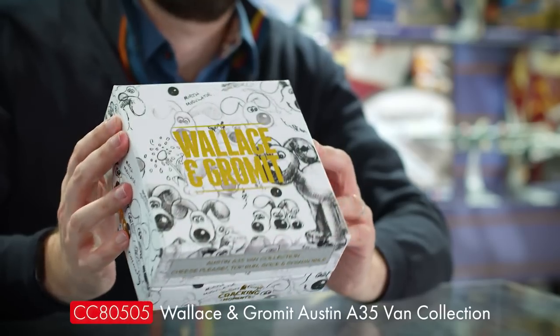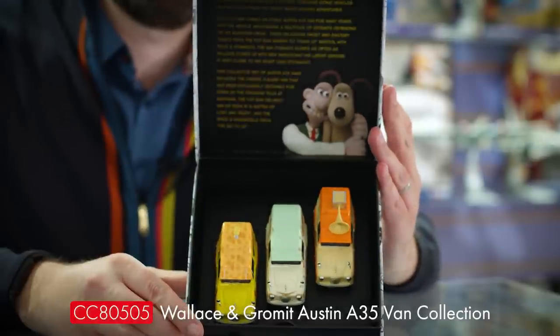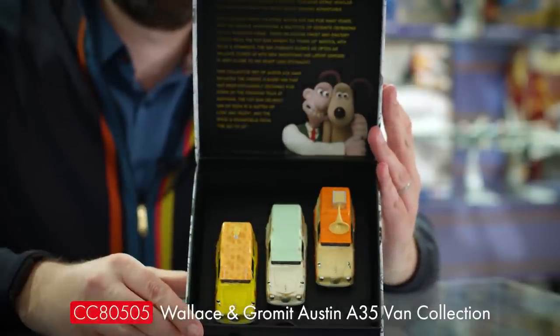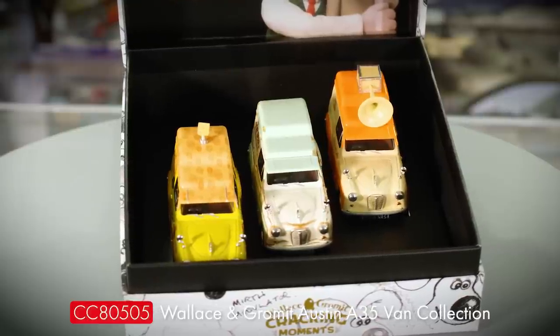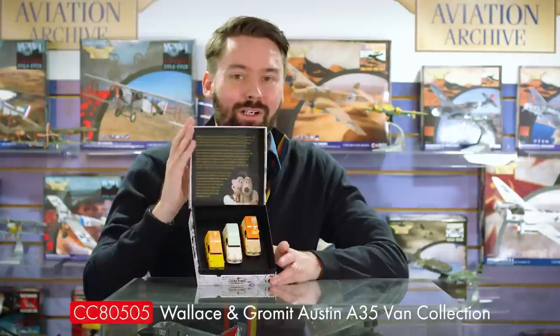Our first Wallace and Gromit model releases are due soon as well, and here is the first look at the final collector package of the Austin A35 collection, featuring three newly tooled Austin A35 vans from some of Wallace and Gromit's adventures. This pack uses some of creator Nick Park's original pencil sketches on a very robust and compact collector box. The set is due to arrive in early November.